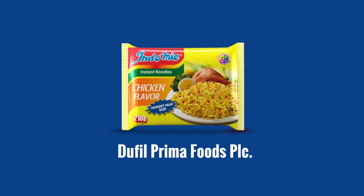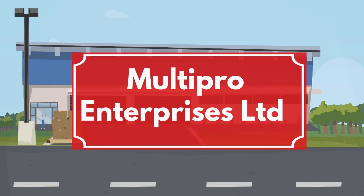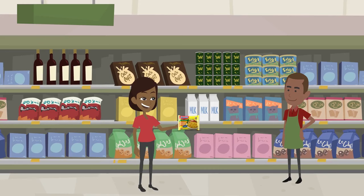Let's take the Indomie brand for example. It is manufactured by Dufill Primer Foods PLC. Its distribution is managed by MultiPro Enterprises Limited and its distribution partners to wholesalers. The wholesalers, normally found in large markets, only sell in cartons. These wholesalers sell to retailers, which are those shops and superstores like ShopRite, which you walk in to purchase a pack or two of Indomie.